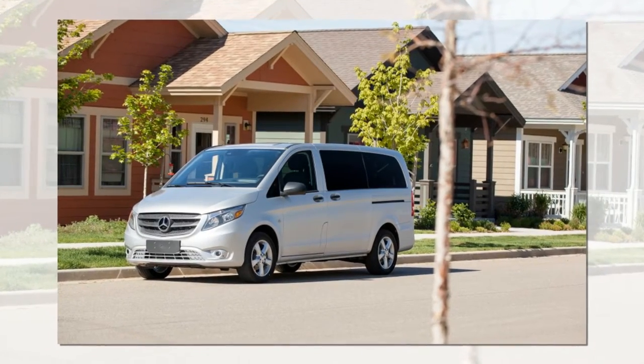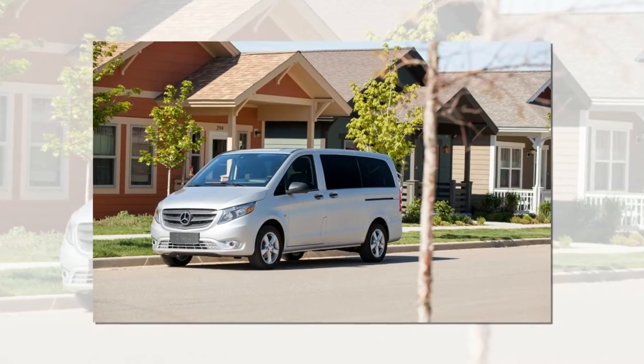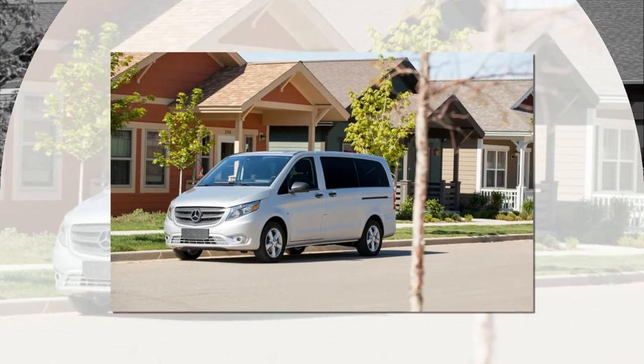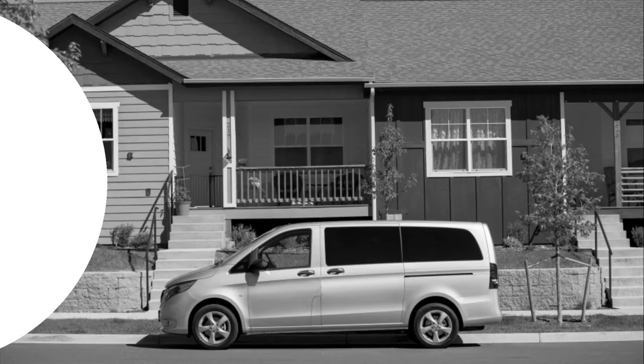Today's automakers love nothing more than the chance to target white space in the market. The opportunity to fill a product niche that has somehow gone unexploited by other manufacturers gives companies the chance to flex their creative design and marketing muscles, all while giving executives the opportunity to claim that their vehicle is a mold breaker, the first of its kind.